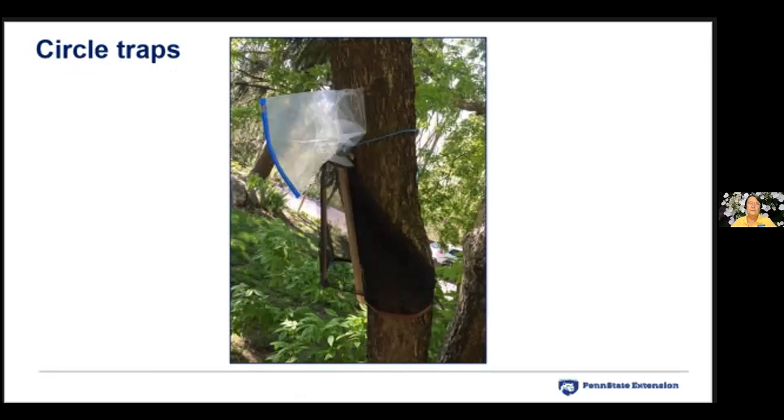As adults, especially toward late August, there is a dispersal behavior — they crawl up vertical surfaces and launch off gliding. We don't know exactly why they disperse, but we've observed that they do.